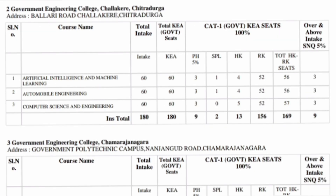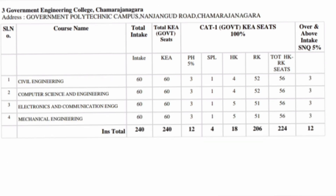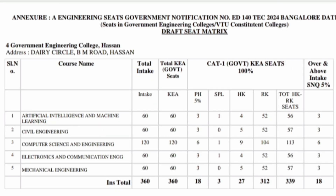The next college is Government Engineering College Chitradurga, with 180 seats available. After that is Government Engineering College Chamrajnagar, where around 240 seats are available including SNQ quota seats across computer, electronics, and all branches. The fourth college on the list is Government Engineering College Hassan, which is a decent option — in fact a better option compared to other GECs — with 360 seats including 18 SNQ seats.